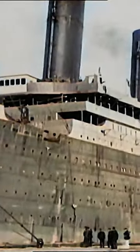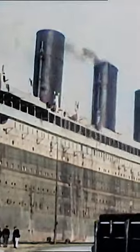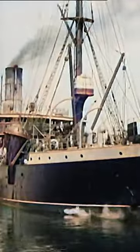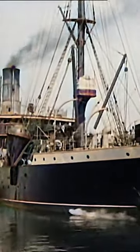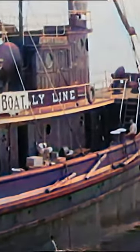Firstly, during the early 20th century when the Titanic was built, it was a common practice to paint ocean liners' hulls black. This was done for practical reasons rather than aesthetics, as a black hull was believed to be more resistant to marine growth and fouling, as well as more durable against harsh sea conditions.